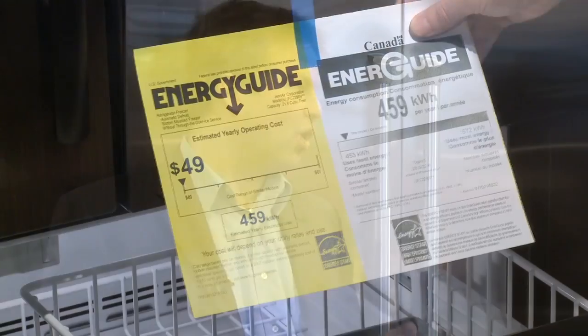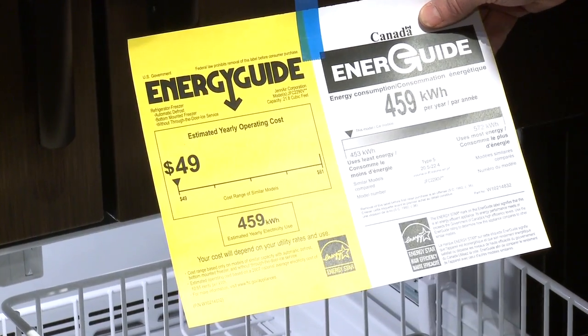Oftentimes premium brands have been known to have a premium price but also consume premium amounts of electricity. I think in the past that is absolutely the case, and now there's a trend toward energy efficiency, Energy Star products, products that take care of the environment and are also premium — kind of like a hybrid vehicle.